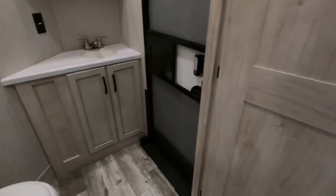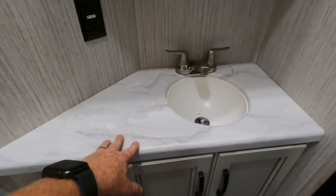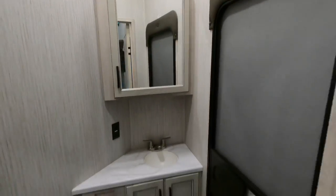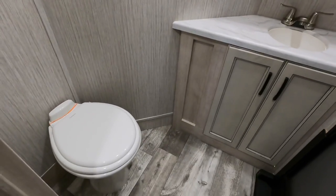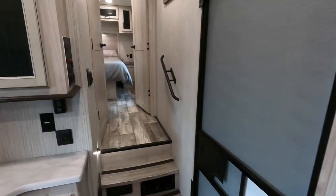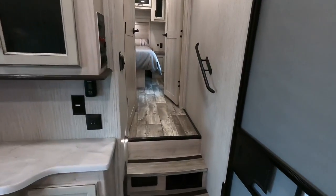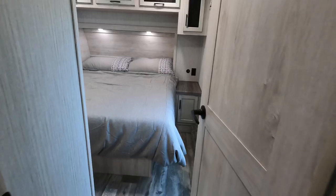Private half bath found here in the back — you're going to have additional storage with pressed membrane countertops, a plastic sink, and a nice big medicine cabinet in this bathroom. Private entrance from the outside so you're not dumping all the air if guests want to come directly in, with a porcelain foot flush toilet. Before heading into the gooseneck area, all the controls to operate all your slide operations, your light switches — everything found here inside the main entrance door.